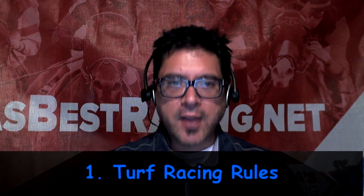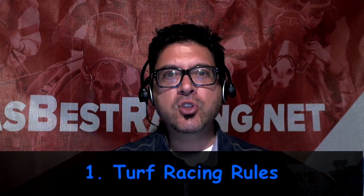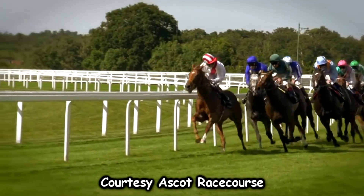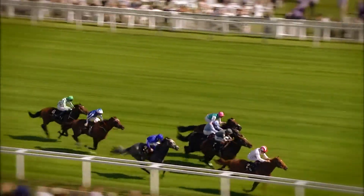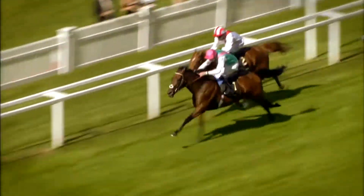Let's start with point number one: turf racing rules. Unlike America, where dirt racing is king, overseas the vast majority of races are run on the grass, and no two turf courses are alike. Some have left turns, some have right turns, some race in a straight line for a considerable amount of the distance, and in many cases there are even uphill and downhill undulations to some of the courses.